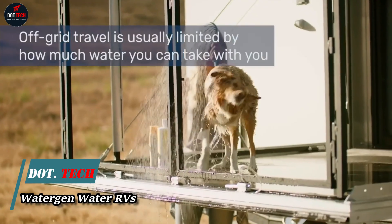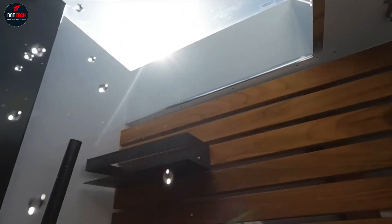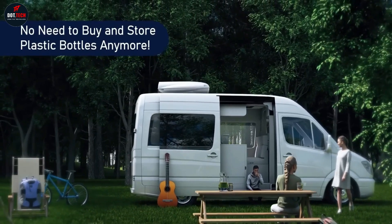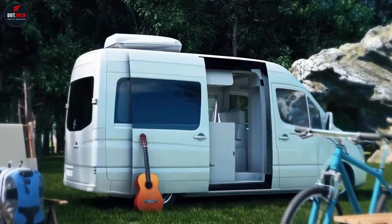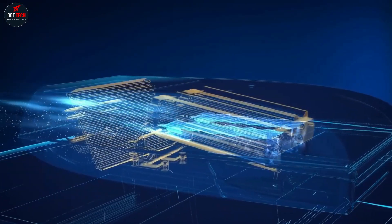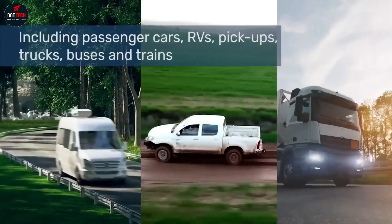WaterGen Onboard is a game changer in the automotive industry. The device provides on-the-go fresh water anywhere, including while traveling or working on-site and off-the-grid. WaterGen Onboard is an innovative atmospheric water generator system that can be installed on top of a vehicle with a faucet inside for constant, convenient access to premium-quality drinking water.